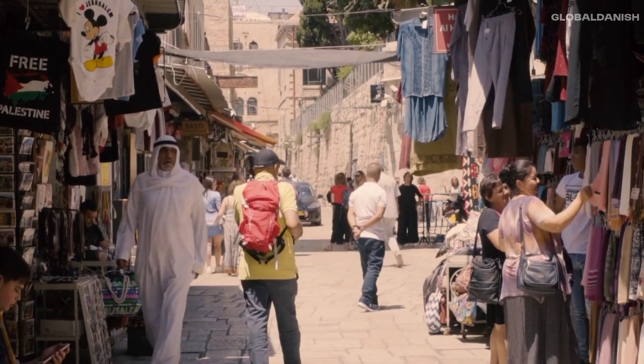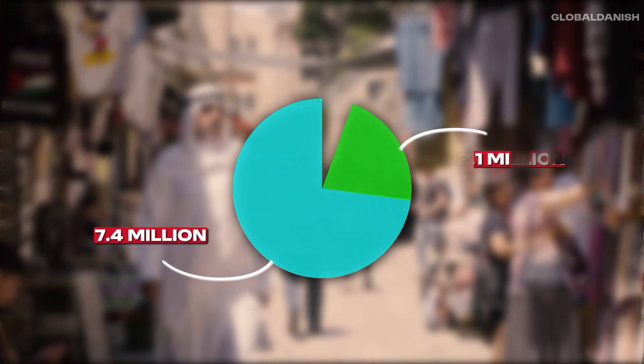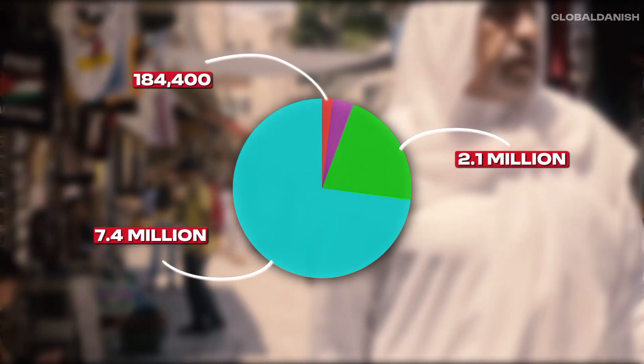Religiously, the majority of Israel's population is Jewish, with approximately 7.4 million people. Muslims constitute about 2.1 million of the population, while Christians number around 184,400.